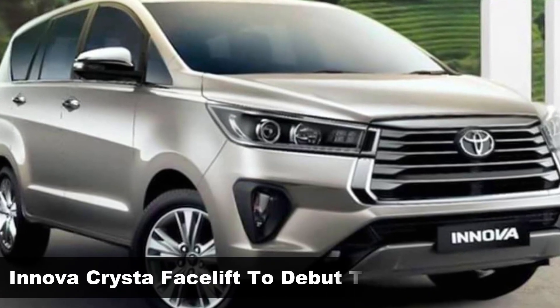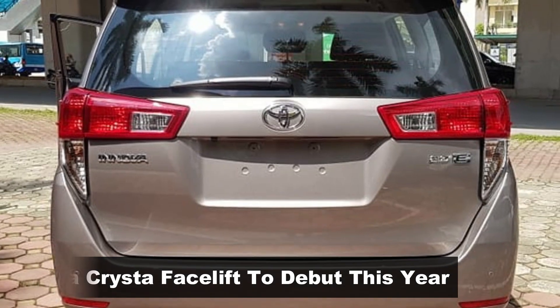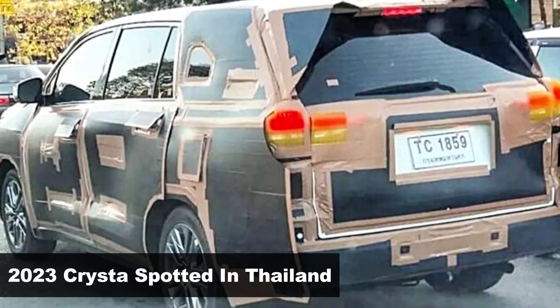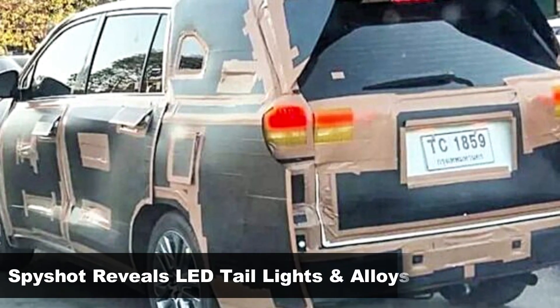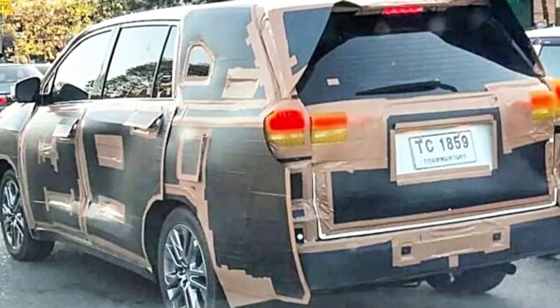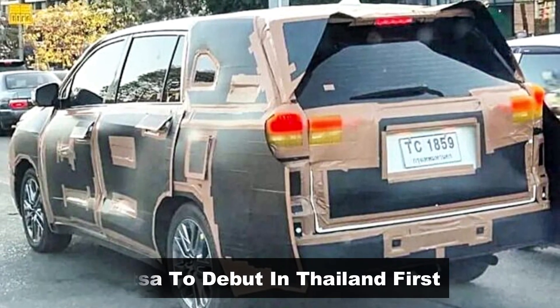After its mid-life update in 2020, the famous ladder-on-frame MPV is getting a complete facelift expected to debut later this year. A new spy shot has been shared online, which is most likely the new-gen Toyota Innova. The test mule is fully covered and only bits are revealed like new alloys and LED taillights. It was spied in Thailand, which is where the MPV is getting developed, and it's likely to make its global debut there.